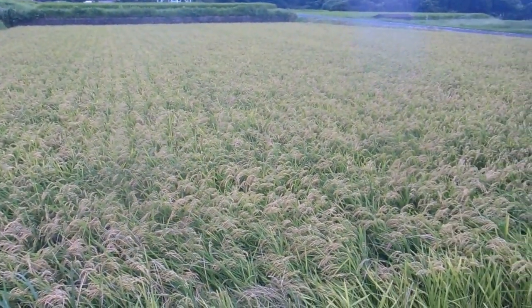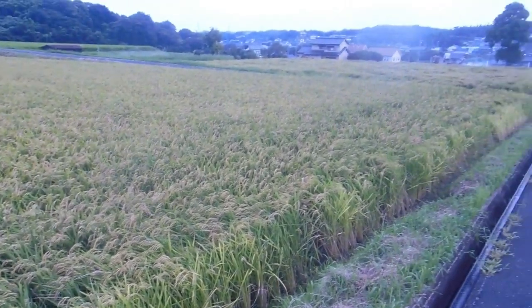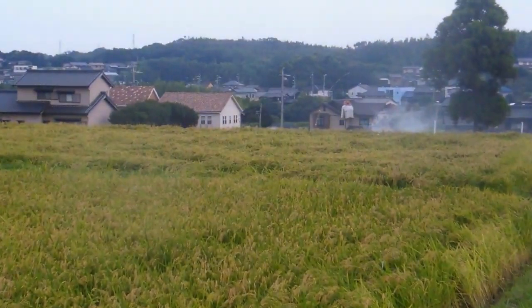Hey guys, another quick video for the Nature and Environment in Japan playlist. As you can see, it's just about harvesting time in Japan. A couple more weeks of sunshine should be just about enough and they'll start harvesting.